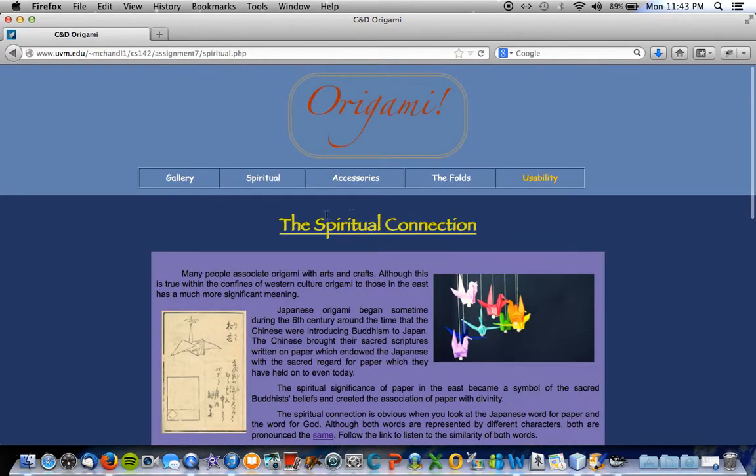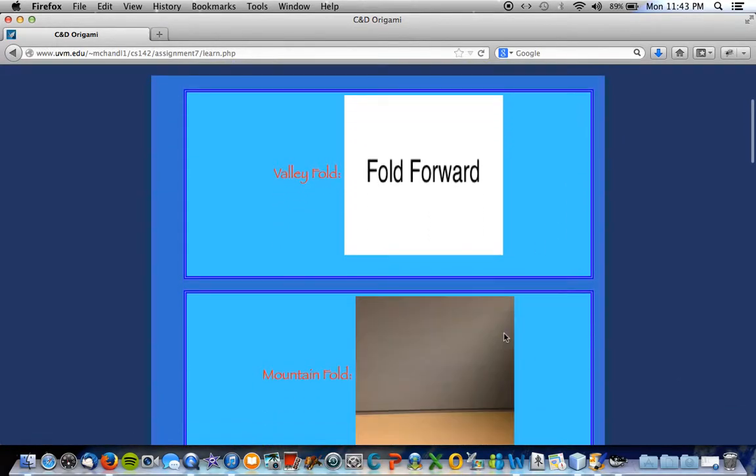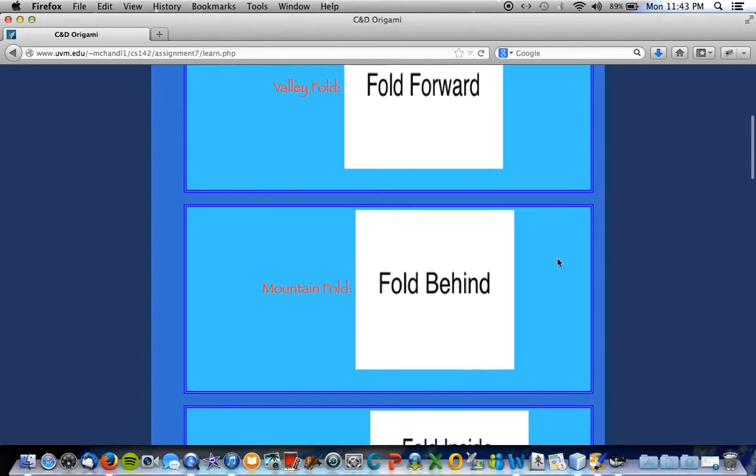Can you tell me the difference between a mountain fold and a valley fold? A valley fold, you fold it forward, and a mountain fold, you fold behind.